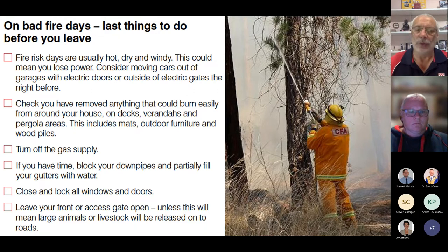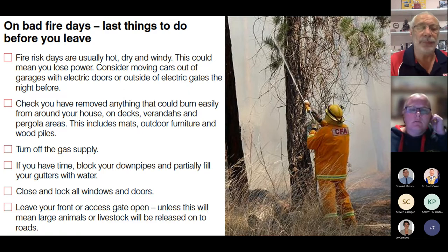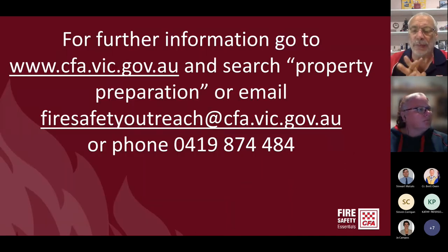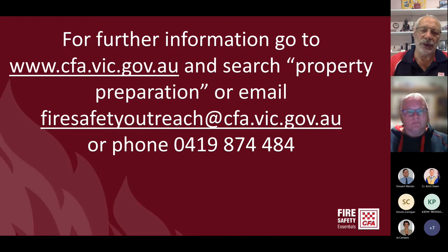Don't allow the animals to roam out onto the road as they'll create problems for traffic. For any follow-up questions after tonight's session, you can drop a line at firesafetyoutreach@cfa.vic.gov.au, send us an email and we will most definitely get back to you. Or you can phone the mobile number dedicated to this type of work.